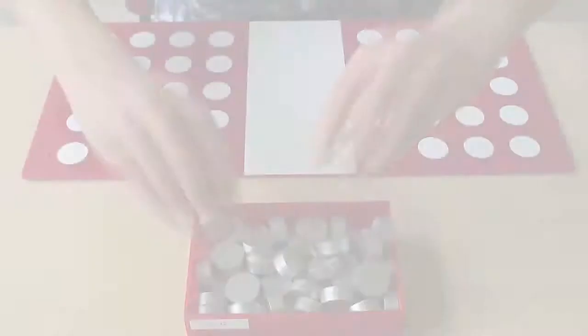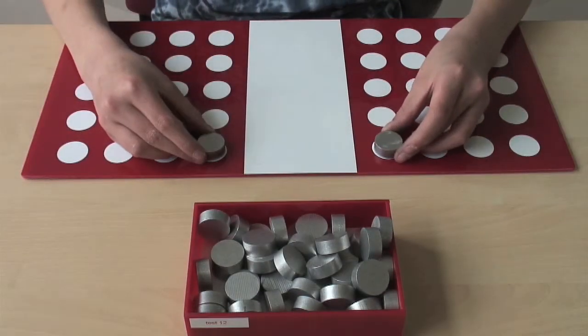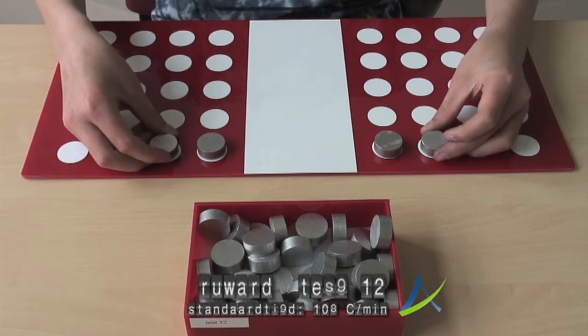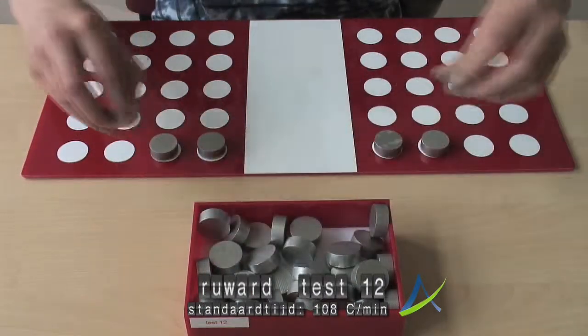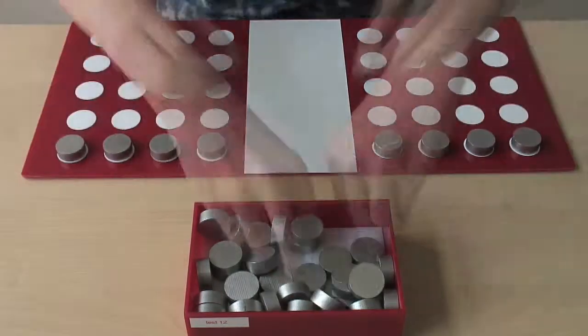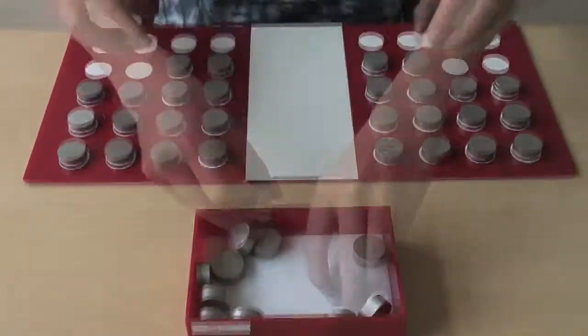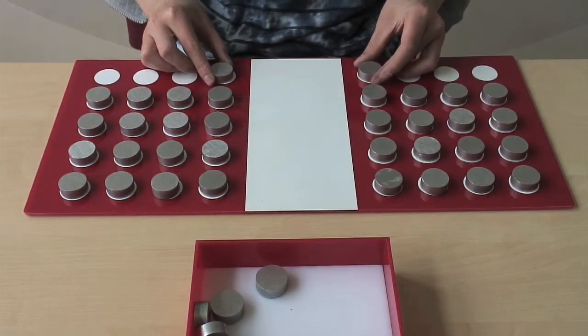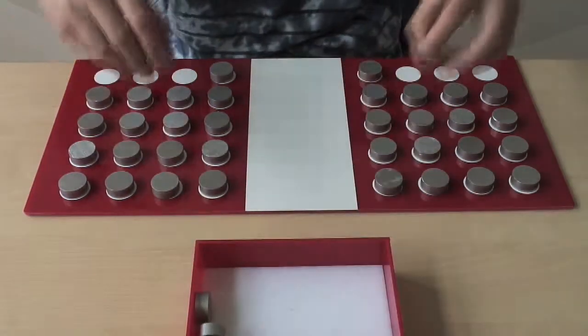In test 12, the discs are a bit larger, which demands even more precision. Test 13 demands fine motoric skills as well. Precise surface placements by hand are still common in the field of labor. Precision and time pressure often demand a lot of concentration.